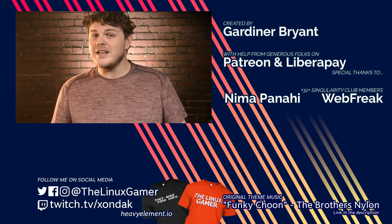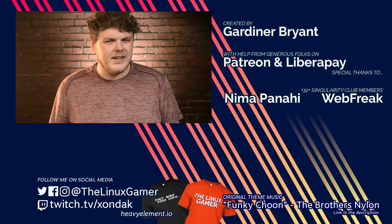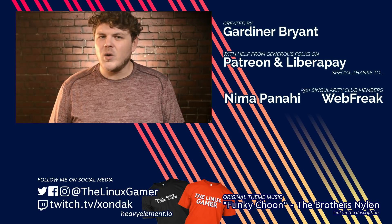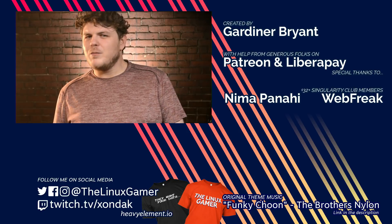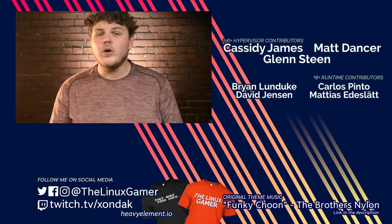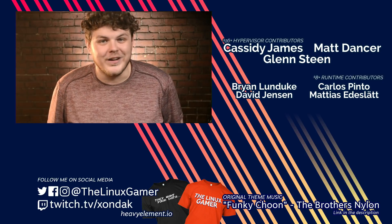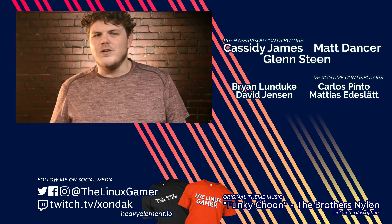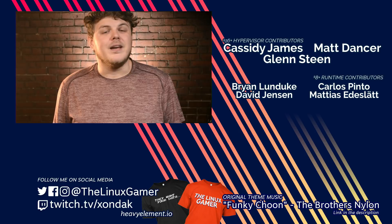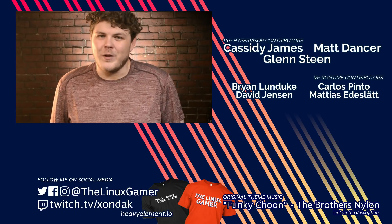I want to congratulate Cassidy and Elementary OS — this is great news and I can't wait to see what you guys achieve going forward. What do you think? Did I miss a method that open source projects use to make money? Leave me a comment and let me know, or hit me up on Twitter at the Linux Gamer. If you believe in the work that I do, you can support the show with a monthly contribution over on Patreon, or pick up a t-shirt over on Teespring. Whether it's hitting that like button or sharing this video, don't forget to subscribe to see more from me, the Linux Gamer. Thank you so much for watching.